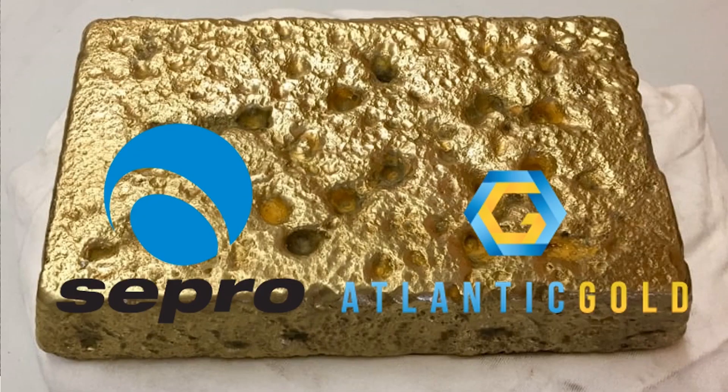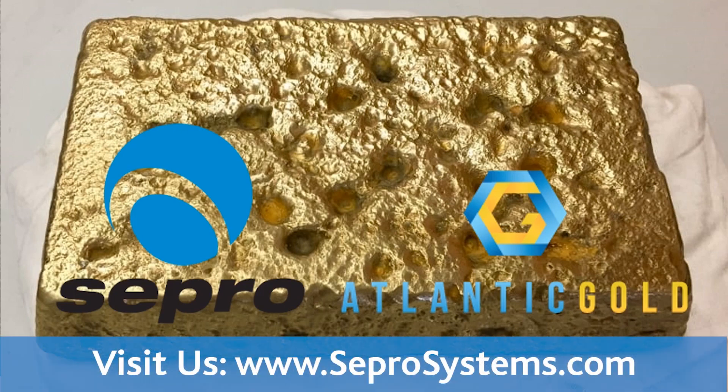To find out more about the Moose River gravity circuit, the Sepro Leach Reactor, or to find more videos like this, please visit SeproSystems.com.